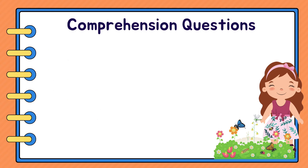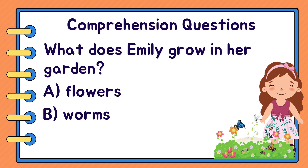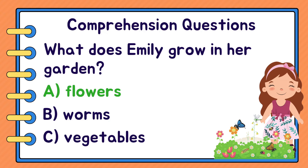Next question. What does Emily grow in her garden? A. Flowers. B. Worms. Or C. Vegetables. A. Flowers and C. Vegetables.